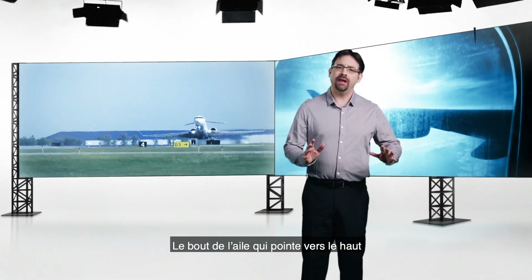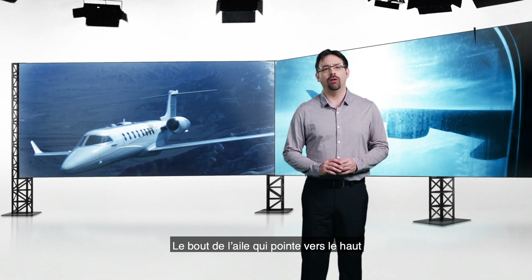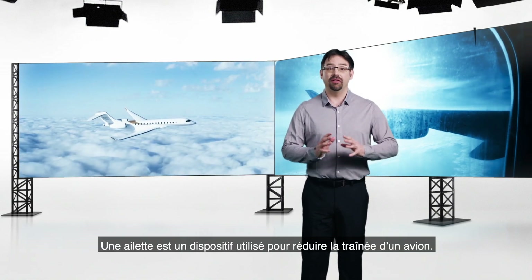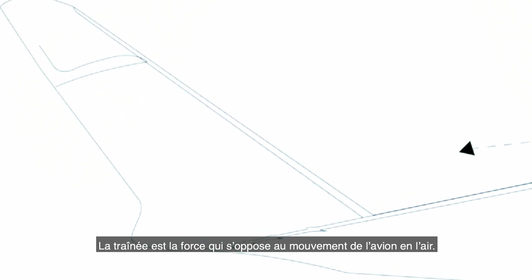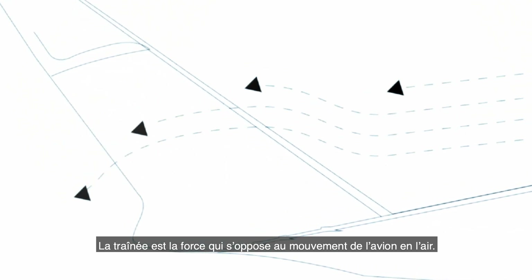The portion of the wingtip that bends upward is called the winglet. The winglet is a device that's used to reduce the drag of an aircraft. Drag is a force that resists the movement of the aircraft in the air.